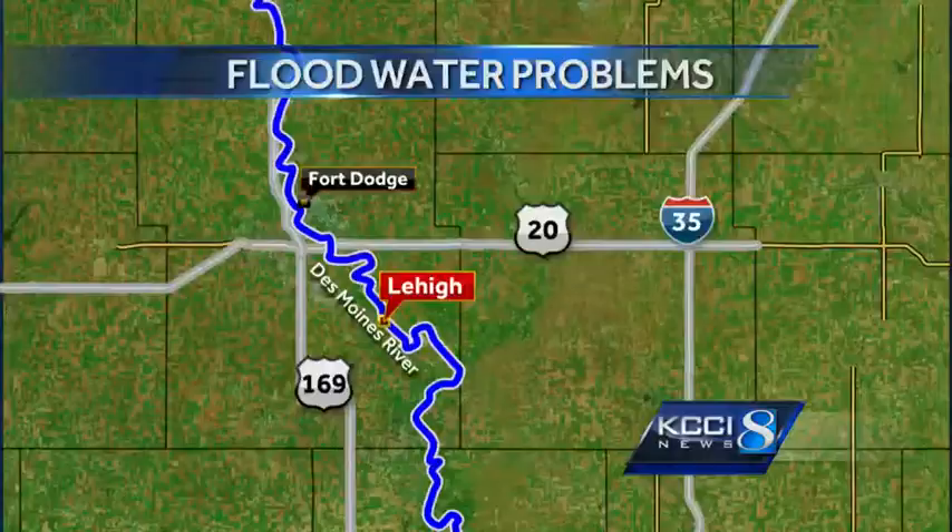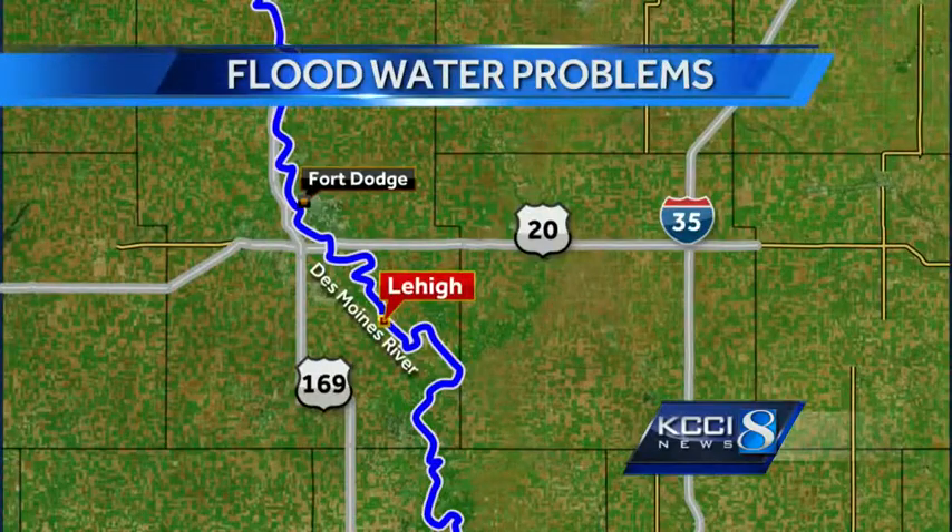A break from the rain means the flood threat in much of central Iowa is dropping, but not for everybody. The Des Moines River town of Lehigh, just downstream from Fort Dodge, is case in point. KCCI's Vanessa Pang was there.